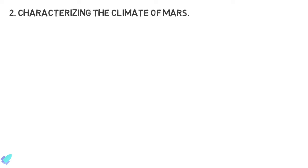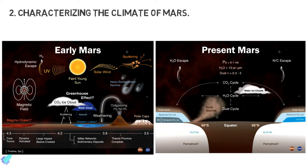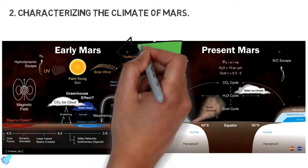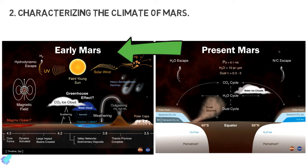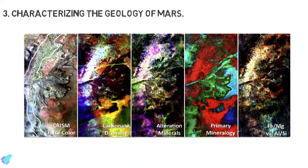The second goal is characterizing the climate of Mars. The rover's instruments are looking for evidence of ancient habitable environments where microbial life could have existed in the past. For this, the rover studies the current Martian environment — a better understanding of Mars's current climate will help scientists more effectively model its past climatic behavior.